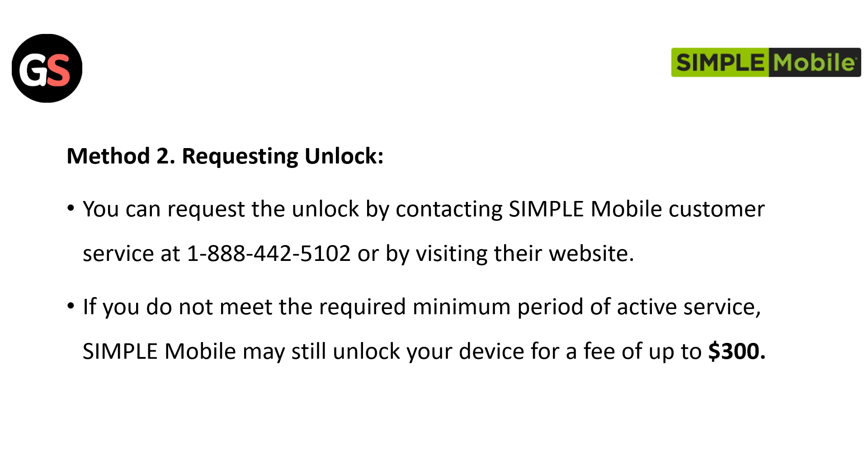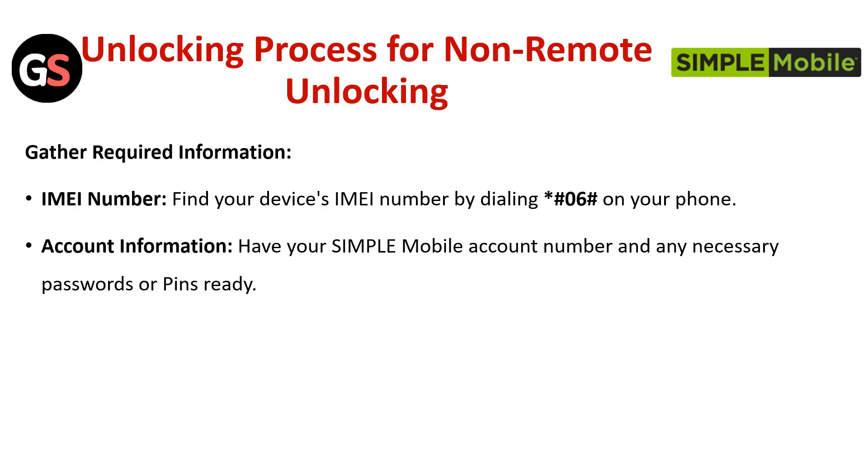Method 2: Requesting an Unlock. You can request the unlock by contacting Simple Mobile Customer Service at 1-888-442-5102 or by visiting their website. If you do not meet the minimum period of active service requirement, Simple Mobile may still unlock your device for a fee of up to $300.